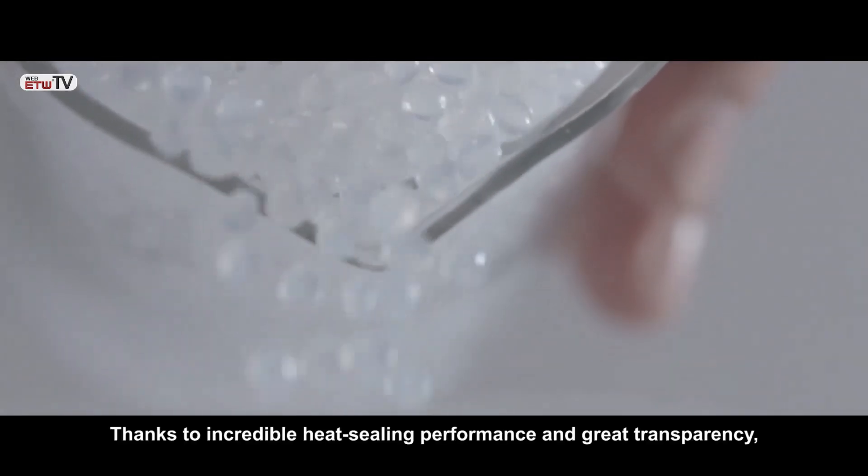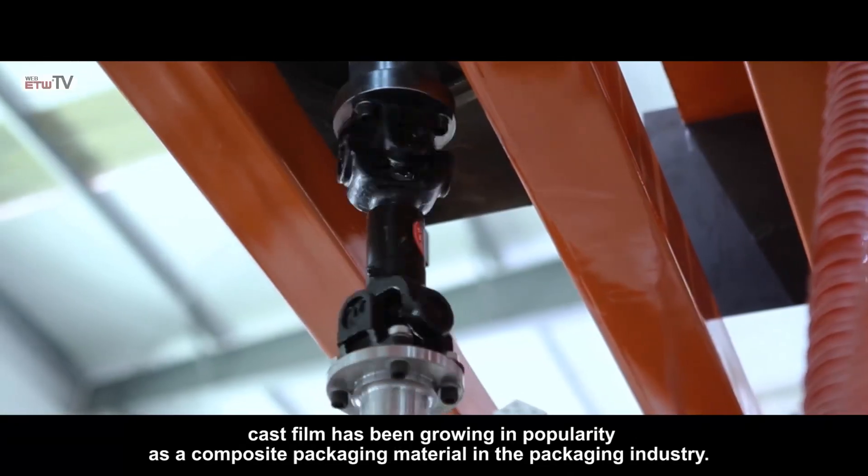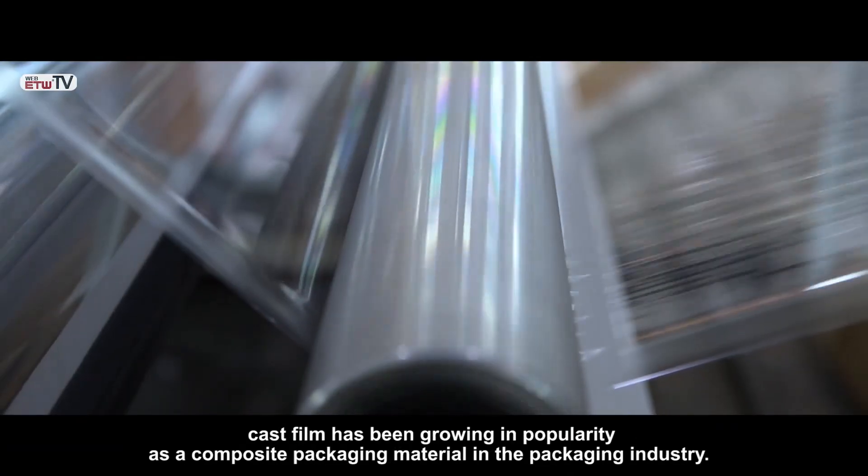Thanks to incredible heat sealing performance and great transparency, cast film has been growing in popularity as a composite packaging material in the packaging industry.